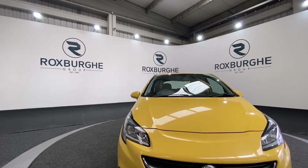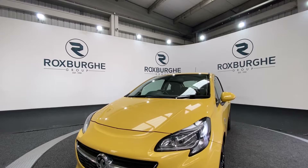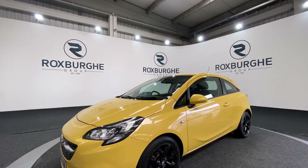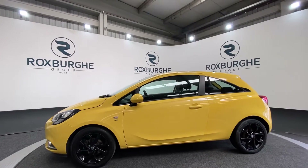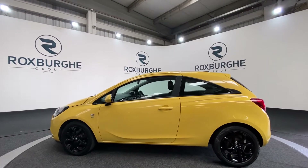Here we have our 2015 Vauxhall Corsa. This car comes equipped with a 1.2 litre petrol engine producing 69 brake horsepower. It comes with a great range of specs — starting off you've got your 16 inch alloy wheels, tinted glass all the way around, and it comes in this stunning summer shine yellow colour.